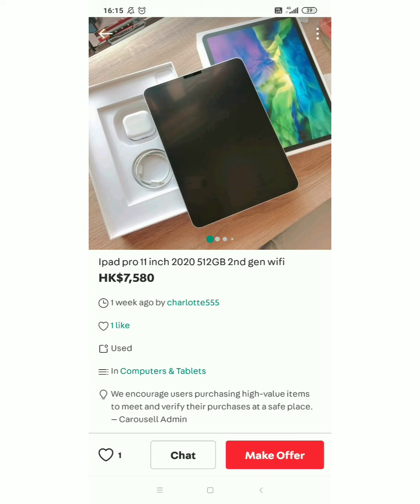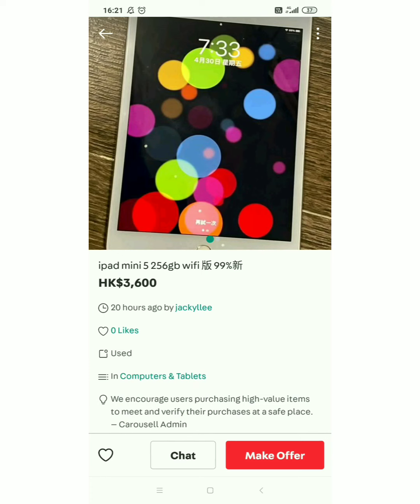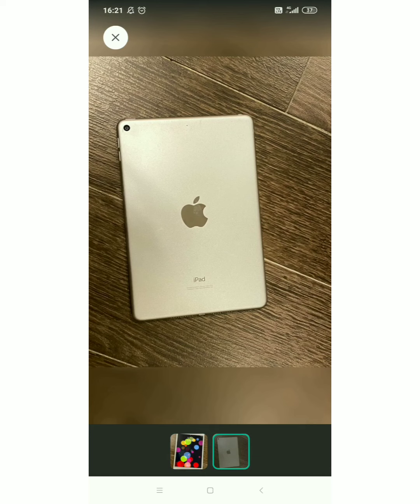Matibay naman po kasi yan eh, mahaba talaga ang long life guys, kaya ganyan sya — quality talaga sya. So dito naman tayo sa iPad mini — ito yung maliliit. Ito yung gustong gusto kong bilhin talaga, promise! iPad mini 5, 256 gig, WiFi sya guys, hindi sya pwede lagyan ng SIM card. 99% new. Ang ganda, ang cute kasi — ito talaga yung gusto kong bilhin.